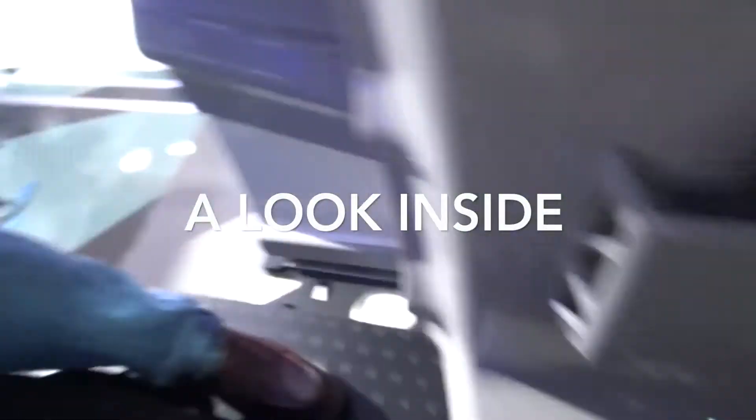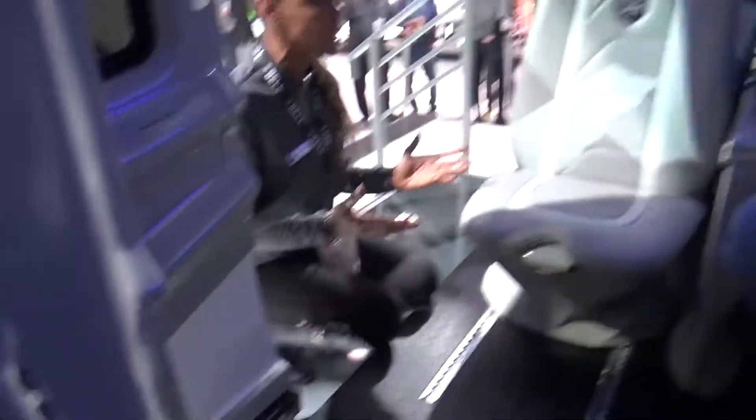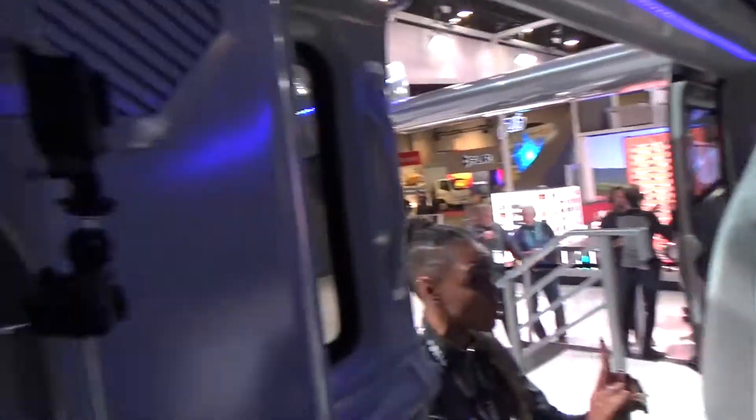So pretty much you have capabilities like ordering a latte and it will be at the port when you get there. Yes, or having dinner reservations and the port is near that dinner reservation restaurant.